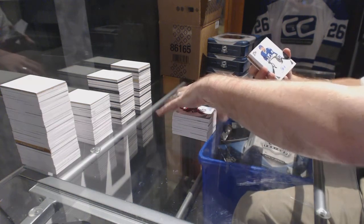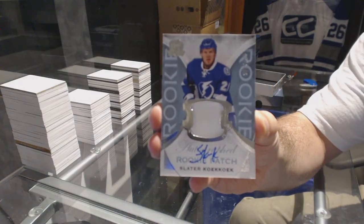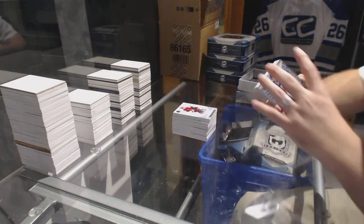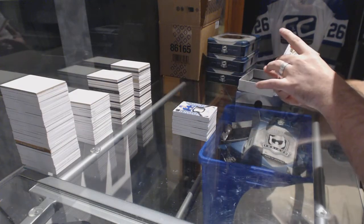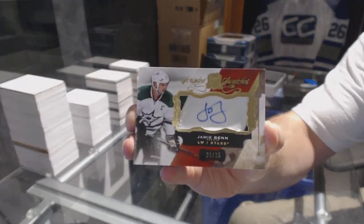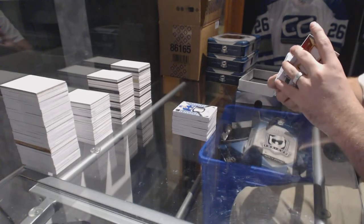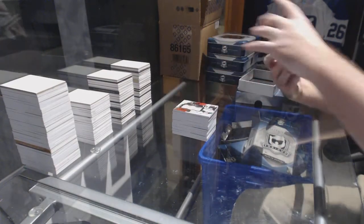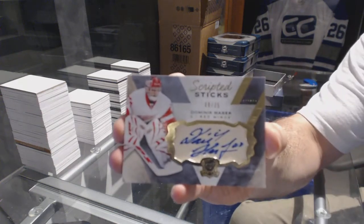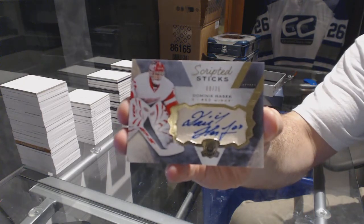For the Tampa Bay Lightning, number 249 rookie patch — Otto Koekkoek. For the Dallas Stars, number 35, scripted swatches — Jamie Benn. For the Red Wings, number 35, scripted sticks — Dominic Hasek.